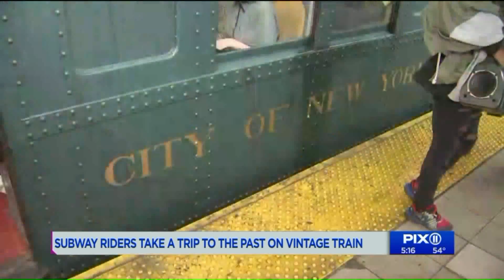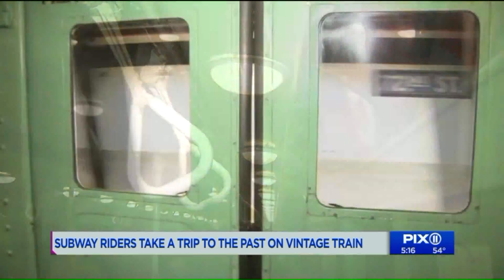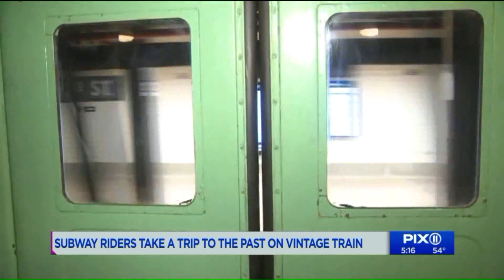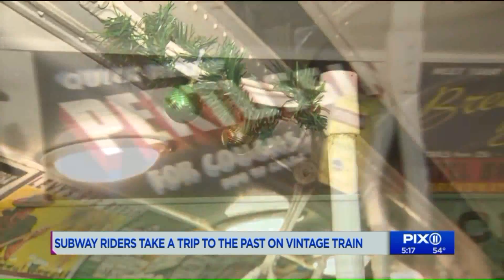A return to yesteryear, courtesy of the New York City Transit Museum. With just a swipe of a MetroCard, everyone got to experience this R1 train on the 8th Avenue line as a holiday nostalgia treat.